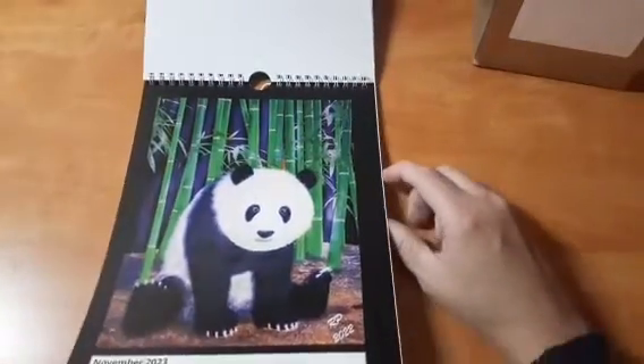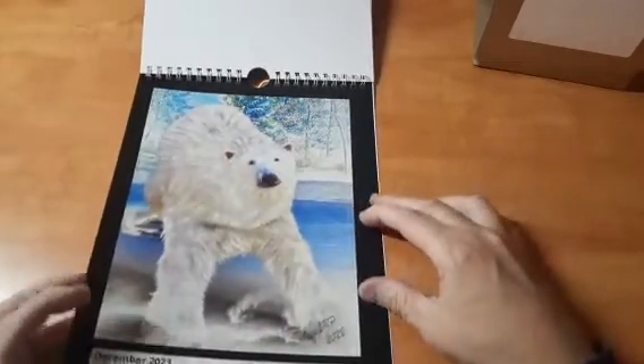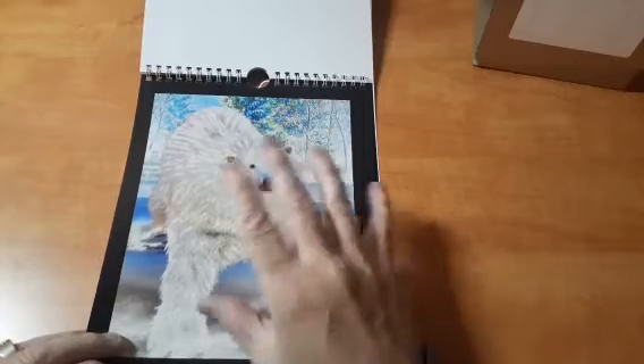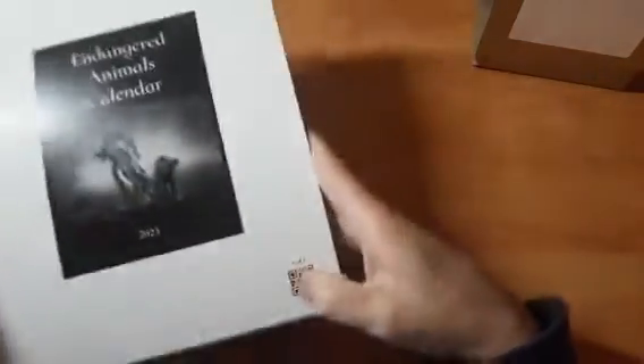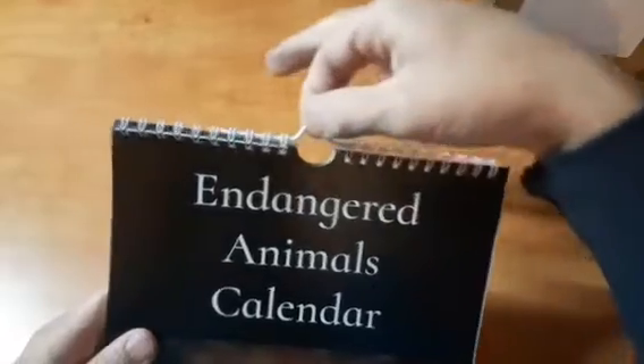The panda, the polar bear - these guys are no joke, you do not want to hesitate or think twice around a polar bear. Endangered species calendar 2023 - that is awesome. It's got a nice metal hook up here to hang it by, that is amazing.